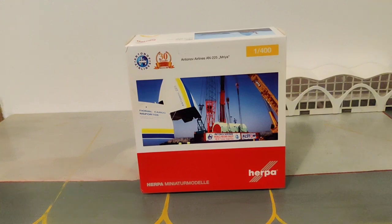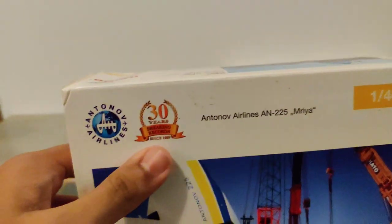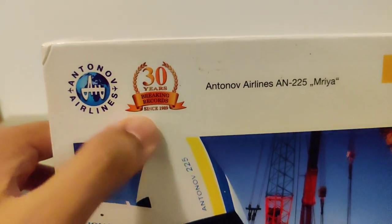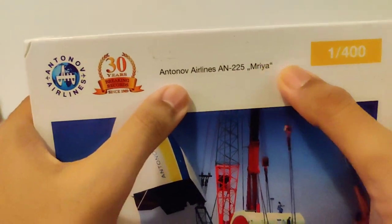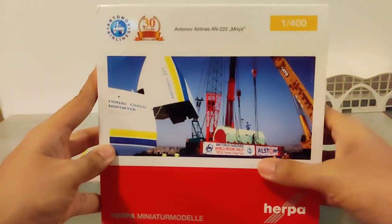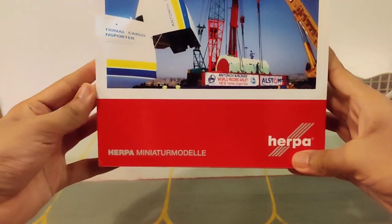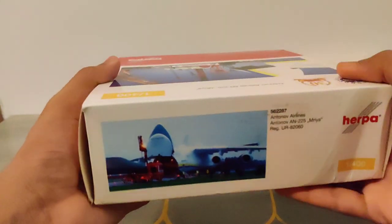So let's see the box. There's an Antonov logo and '30 years of breaking the record.' The aircraft is named Mriya. There's the Herpa logo and Herpa Miniatures branding, and here's a beautiful picture of the aircraft on the box.